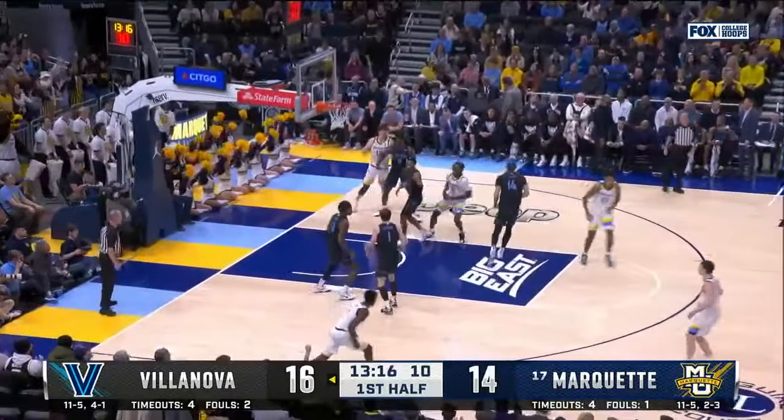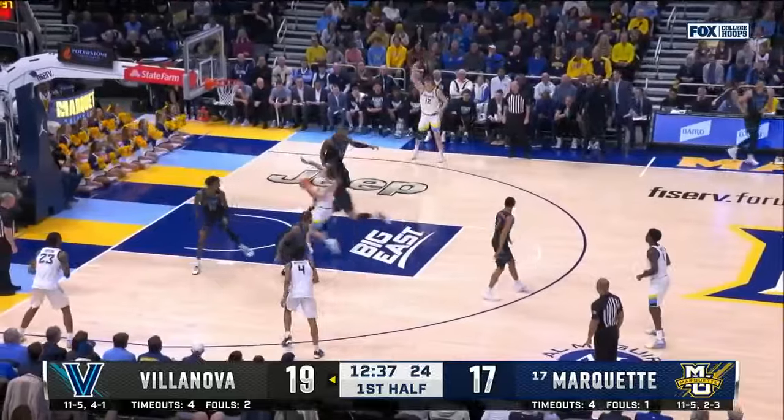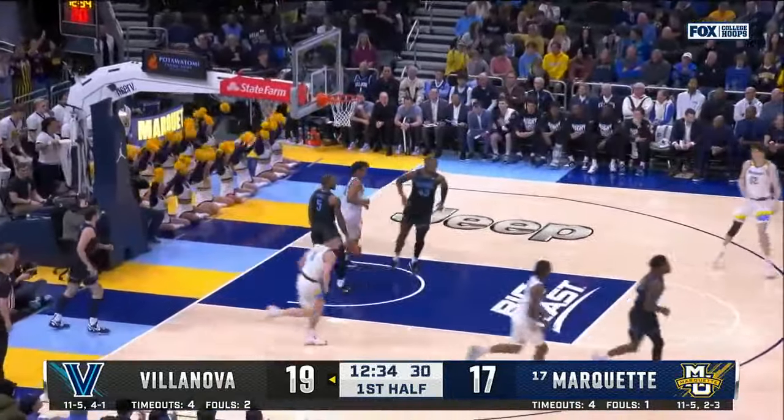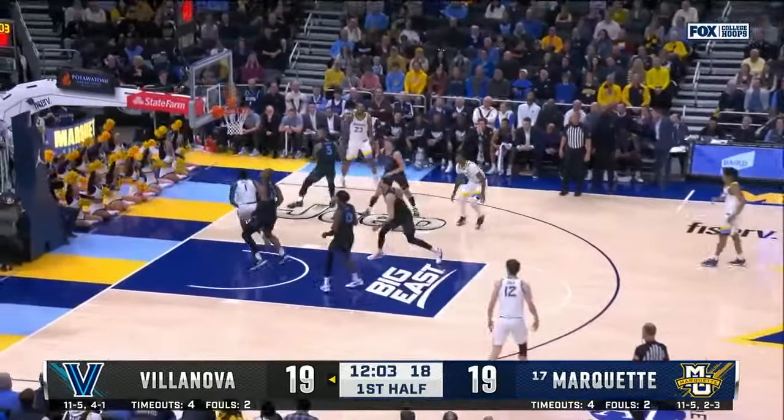He gets going and that's good. Defense opens up lanes — passing, cutting. Another good finisher too. Kolek got it to fall. Nice cut and pass. He's so good at the rim.